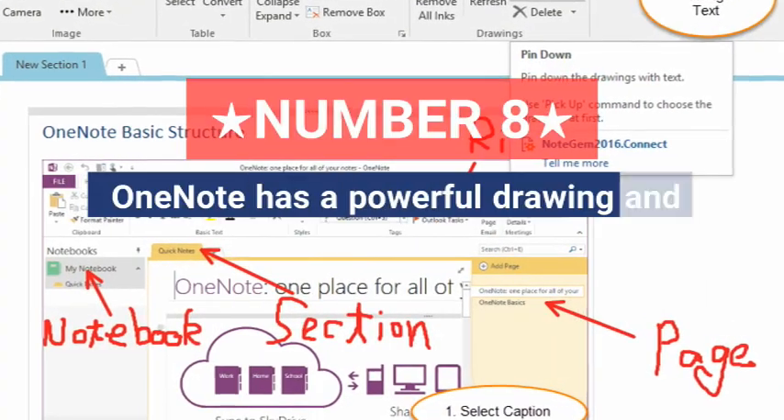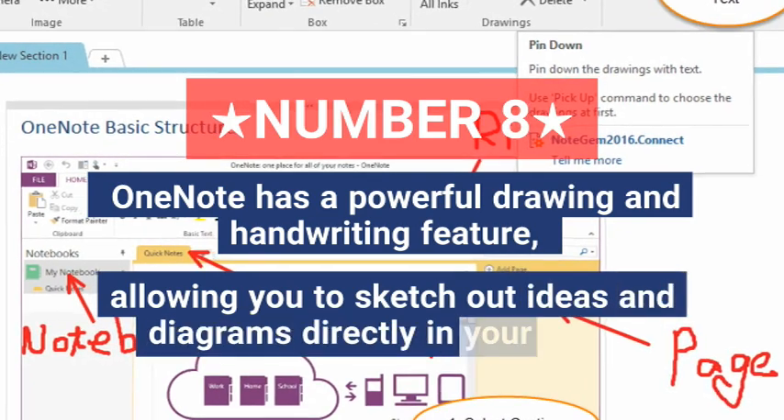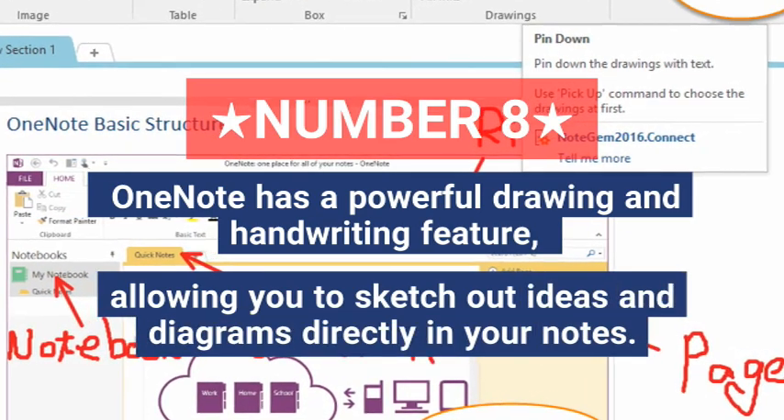Eight, OneNote has a powerful drawing and handwriting feature, allowing you to sketch out ideas and diagrams directly in your notes.